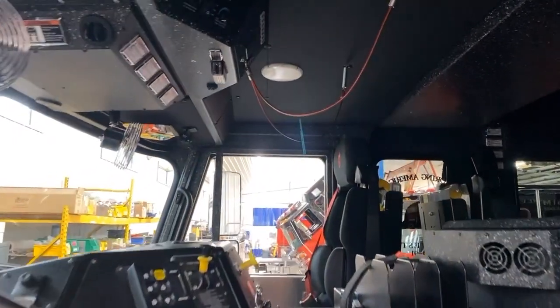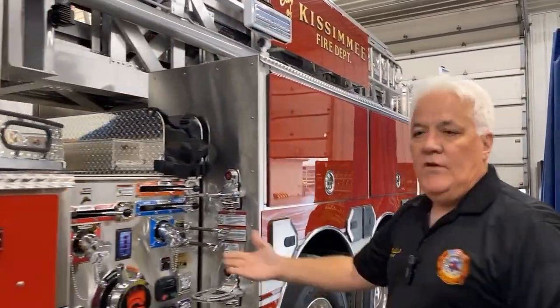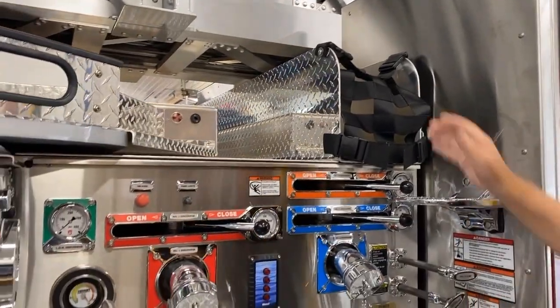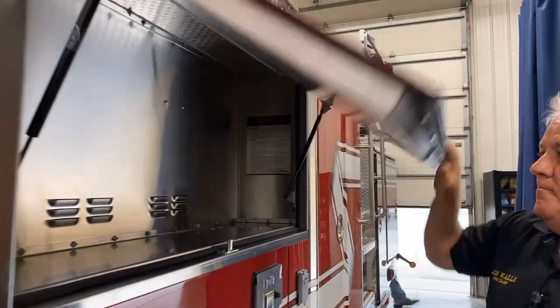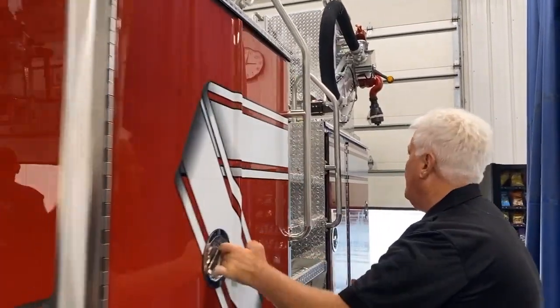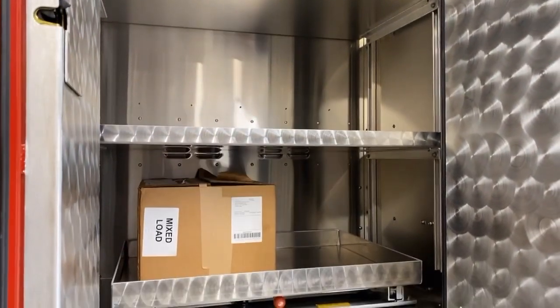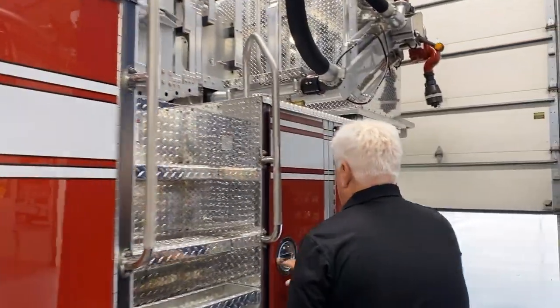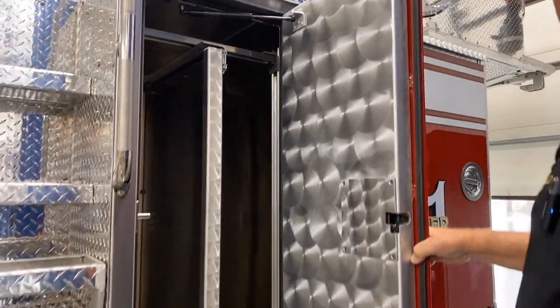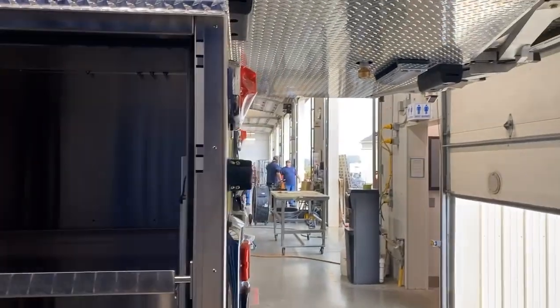We usually run a five-man ladder truck company, so this truck has been built to house five firefighters. We have a 1500 GPM pump on there. We carry a cross-lay of 200 feet of two-and-a-half-inch hose. We'll have a lot of saws and firefighting equipment on this side — saw generators, all that. We'll mount all of our axes here. Just lots of space to store all of our equipment. We'll also have 500 feet of five-inch hose to establish our water supply.